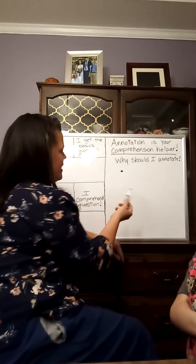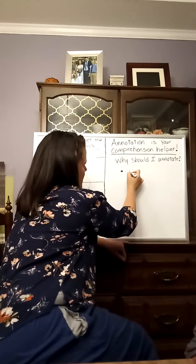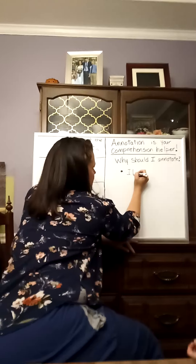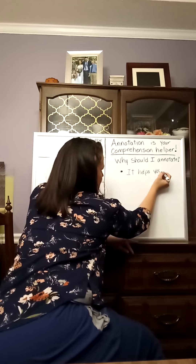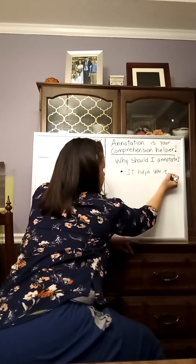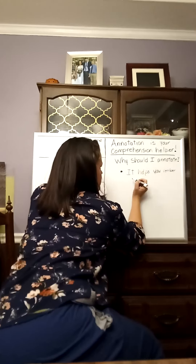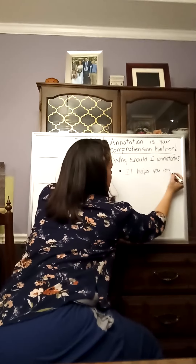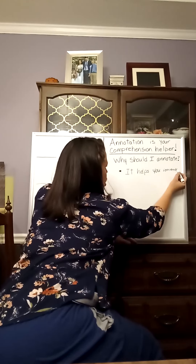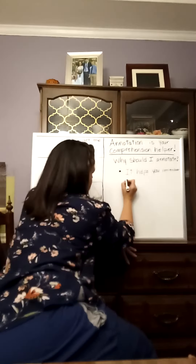It helps you take notes; it helps you remember what was in the paragraph. Let me spell that properly — remember. Okay, it helps you remember parts of the story. Good job — parts of the story, yes.